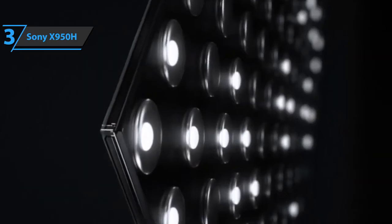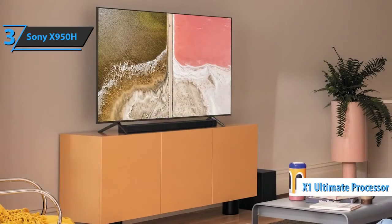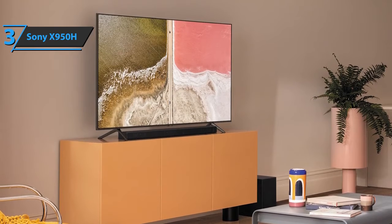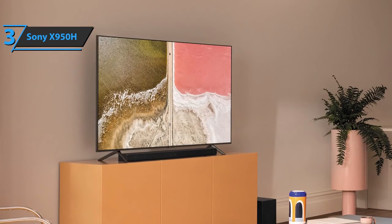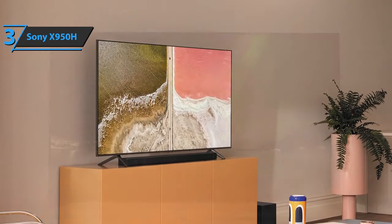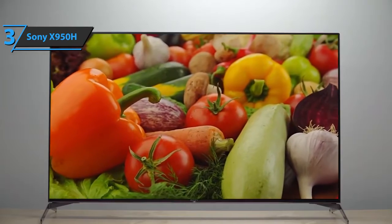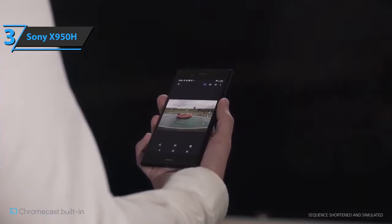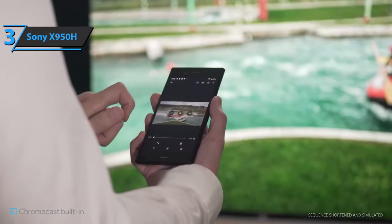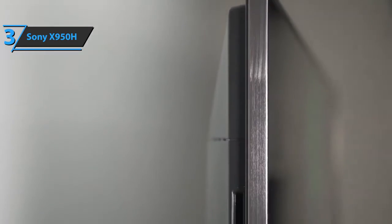The Sony X950H boasts wide compatibility with a variety of voice assistants, such as Apple AirPlay 2 and Alexa. The X950H Series TV offers studio quality with a calibrated Netflix mode. Also included is a fairly powerful X1 Ultimate processor that analyzes data to maximize clarity, color, and contrast. The full-array LED provides a more realistic contrast by making bright areas even brighter and dark areas even darker. The contrast is further enhanced with the onboard X-tended Dynamic Range Pro, which adjusts brightness to increase light peaks and deliver deeper blacks.